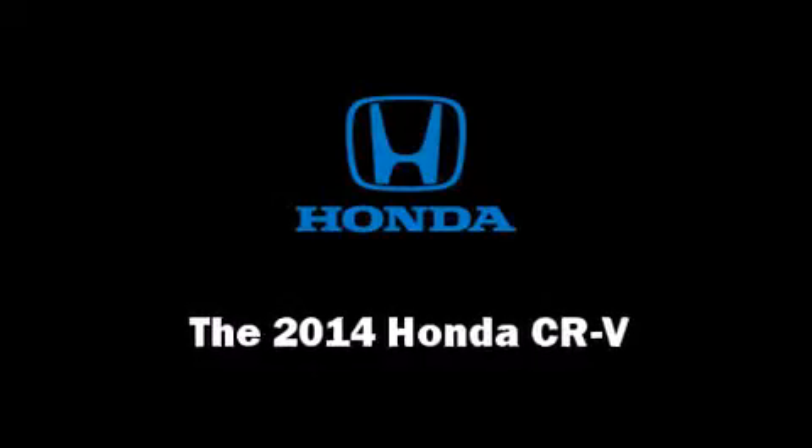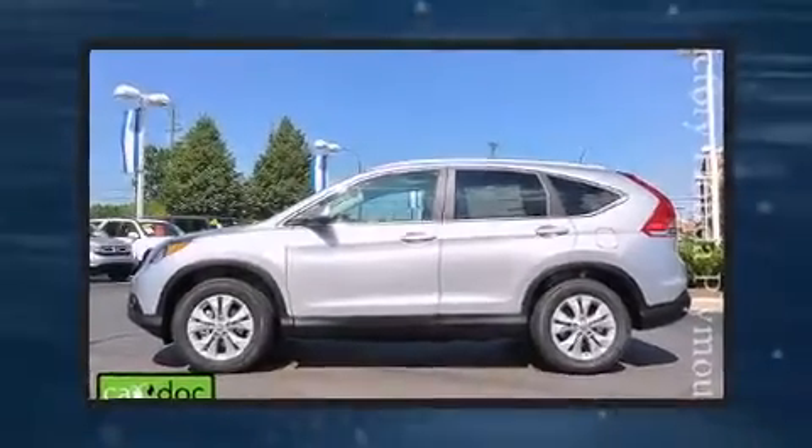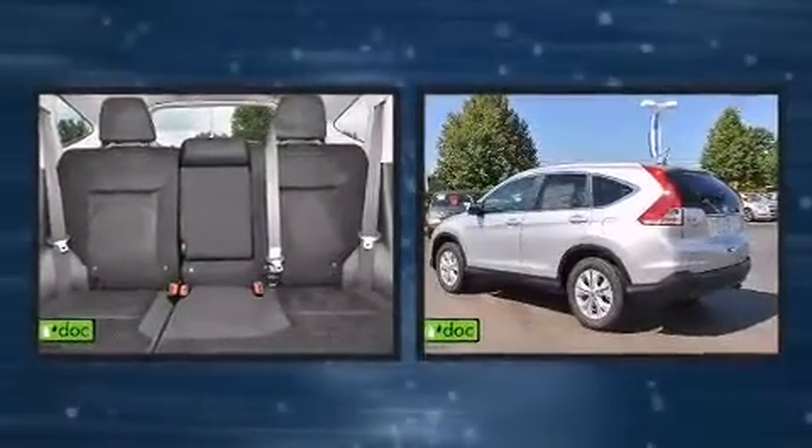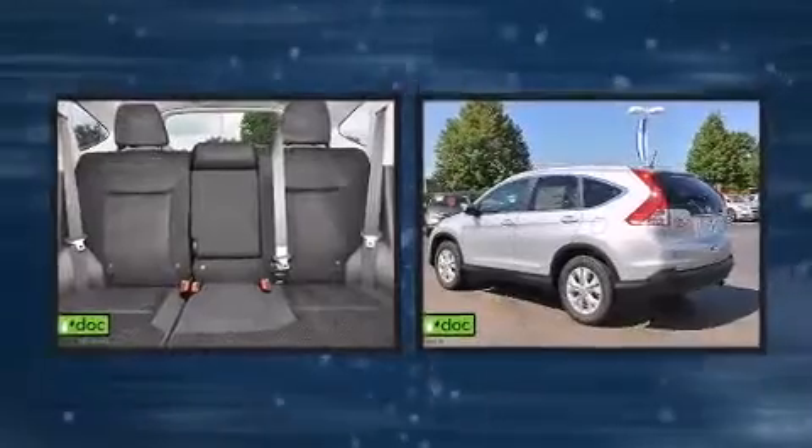Step into the 2014 Honda CR-V. It features an automatic transmission, all-wheel drive, and a 2.4-liter four-cylinder engine.